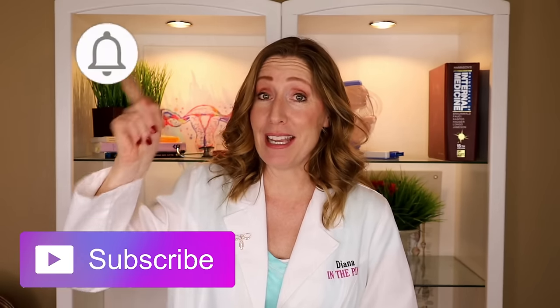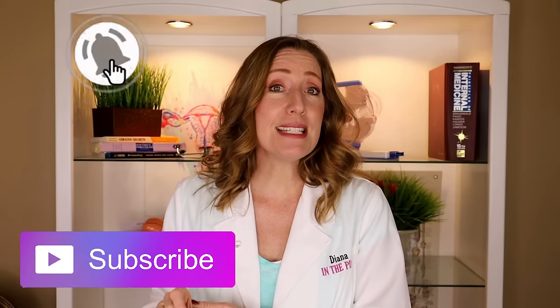I will also have a post about this on my community tab, so go comment there too. If you haven't subscribed to Diana in the Pink yet, this is the time to do it — remember to hit the bell icon. And if you missed the soft signs of labor video, I'll link to it right here. I'll see you over there.